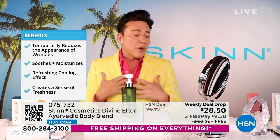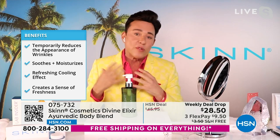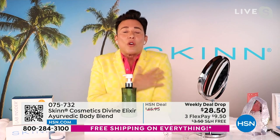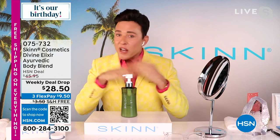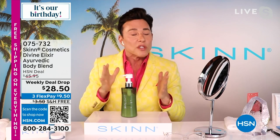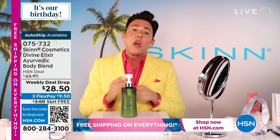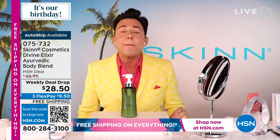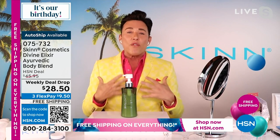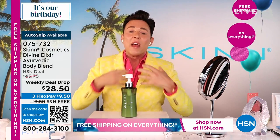In the summer, body butters and rich body creams are amazing but they feel like they're melting off in the heat. This is not like that — it's not just cosmetic waxes, oils, and perfumes. It's hardcore treatment for the skin, for lines and wrinkles and super plumping hydration. You want your skin and legs to glow and be hydrated immediately, but you also don't feel heavy or greasy this time of year. It's hot and humid — we want fresh and light.